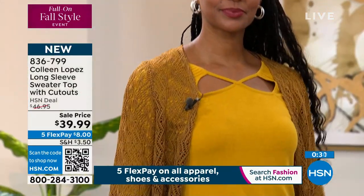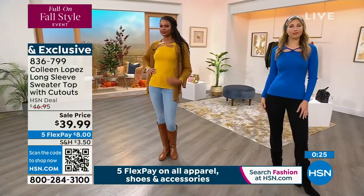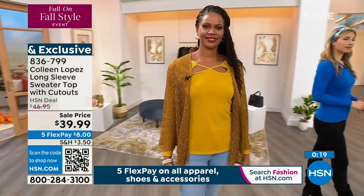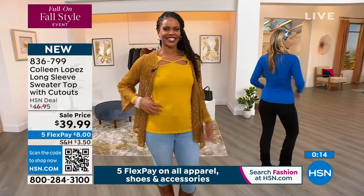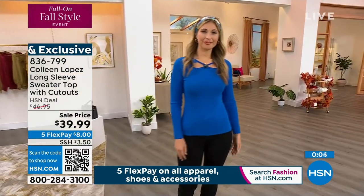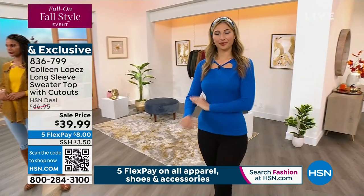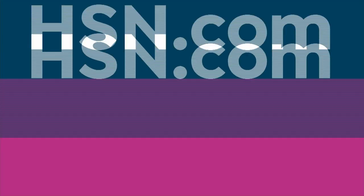It's another example of something that layers so nicely underneath all of our fall toppers. The one that Victoria has is coming up — that's a great wear-now-and-into-fall piece. That's another great little third piece we'll be talking about next. $39.99 — that's $8 on FlexPay, and everything is on five flexible payments. That is our long sleeve ribbed cutout top at a great sale price. Stop by hsn.com to see all of our fall fashions.